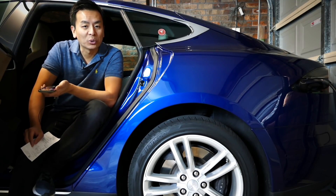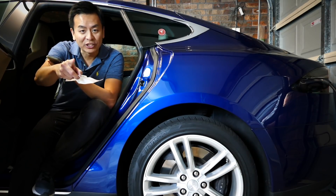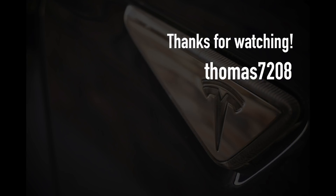Thank you as always for watching, and thank you for helping us bring the electric vehicle revolution to Australia. If you've enjoyed our videos, please take a moment to hit subscribe — we'd really appreciate it. If you're close to buying a brand new Tesla, use one of our promo codes on screen to unlock special goodies from Tesla. Happy charging!